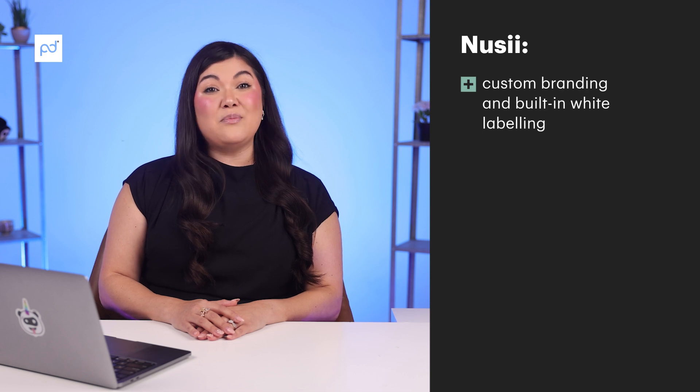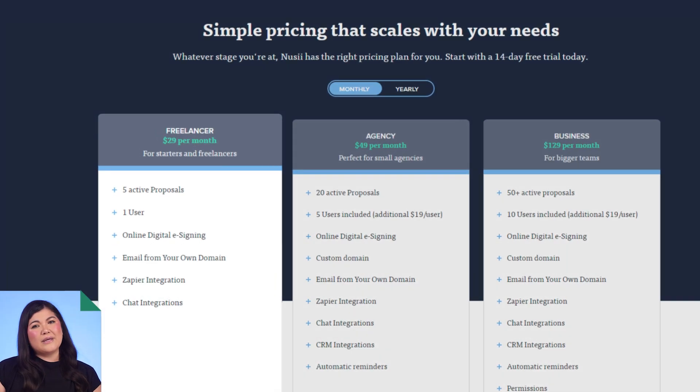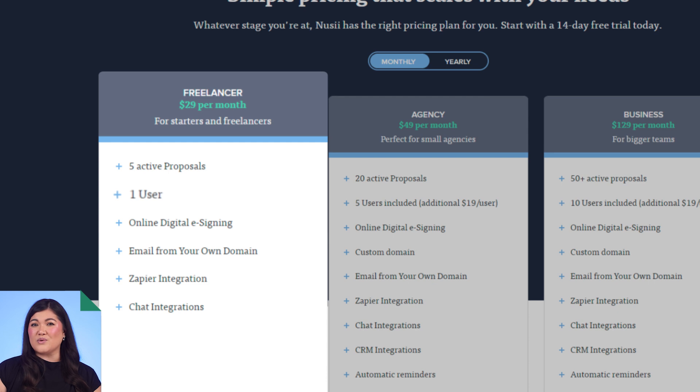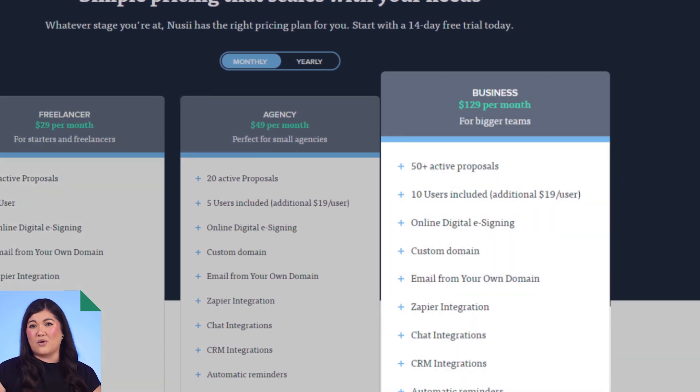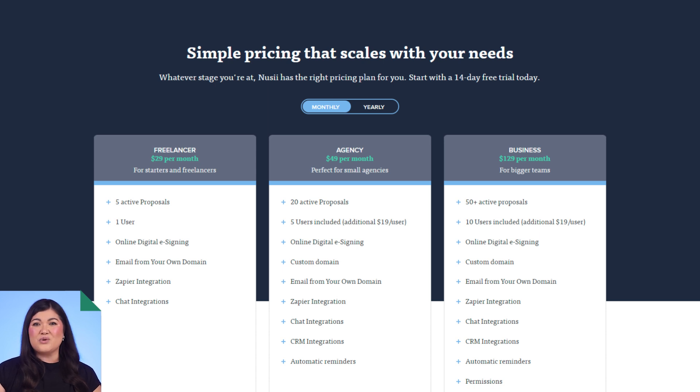With nearly 50 reviews on Capterra, let's take a look at what NuSee looks like as a quoting software tool. It scored a 4.8 on Capterra, a 4.5 on G2, and at the time of this recording was not listed on TrustRadius. The most popular features include custom branding and built-in white labeling, support for 35 languages with customers in over 95 countries, and the ability to add localized client currencies directly into your quote. NuSee prices are based on active proposals and number of users — their freelancer plan is $29 a month billed monthly for one user and only 5 active proposals, with additional users added for $19 a month each.